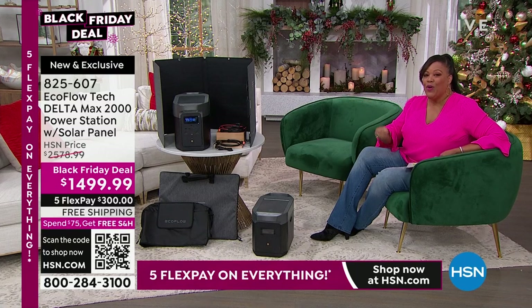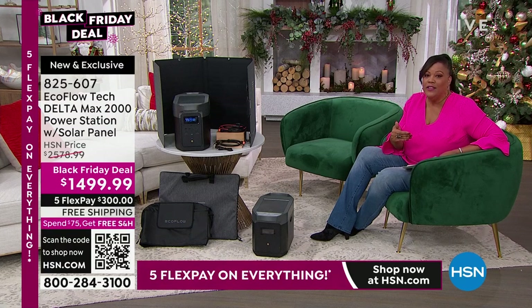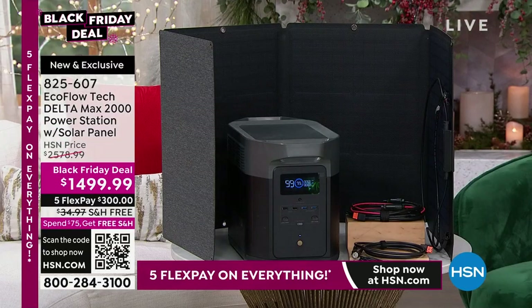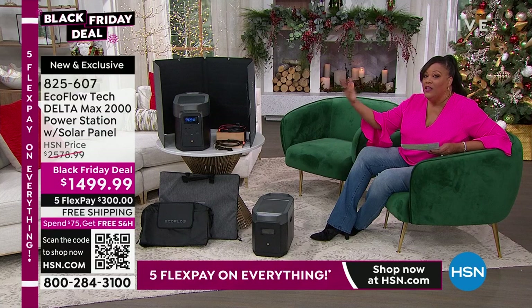If you're just joining us, it is the lowest price we've ever done — about $1,100 off, more than $1,000 in savings. There's no other deal out there like it — nobody else can beat our price. This is the most powerful in the Delta Max line — there's nothing bigger. You're going to get your Delta Max 2000 unit, your solar panel, all the cables, and the covering and bags. The black bag protects the Delta Max 2000. The gray bag carries your solar panel for tailgating.